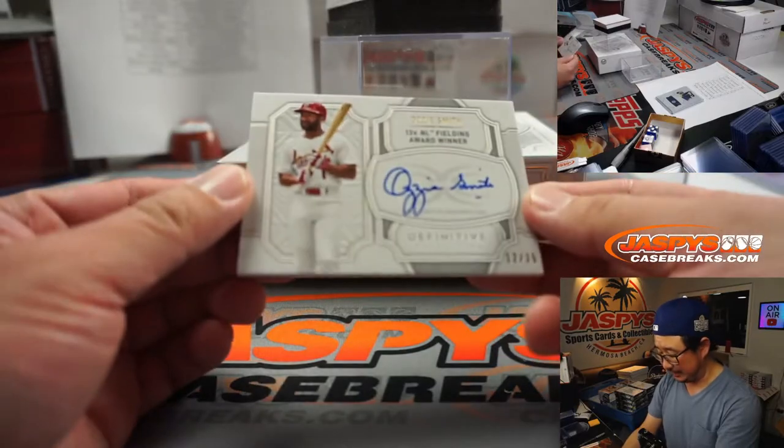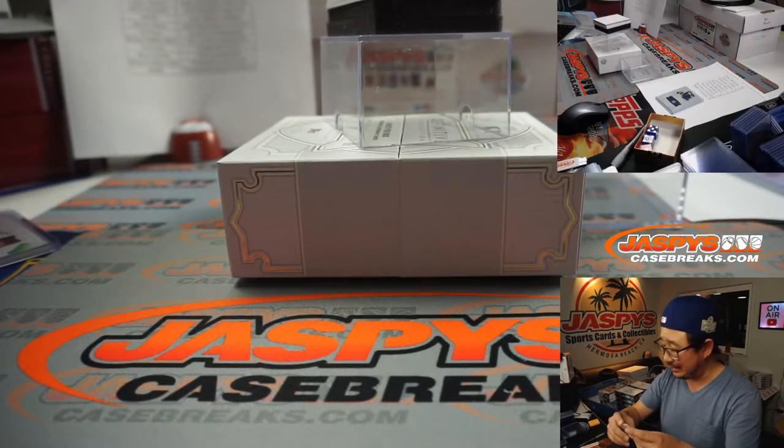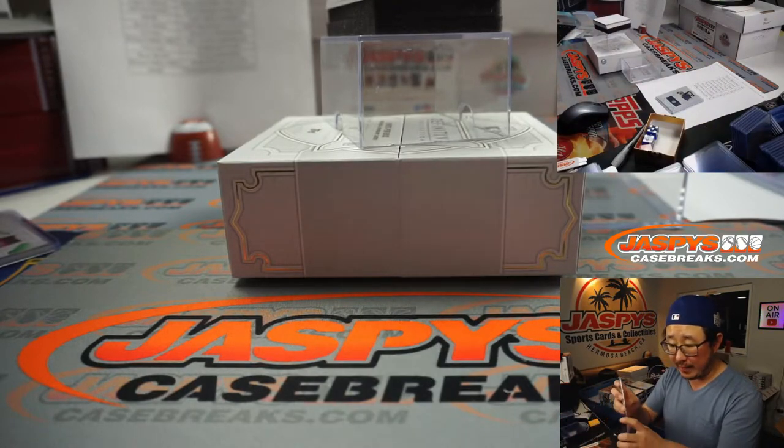We've got our first autograph. 13-time NL Fielding Award winner Ozzie Smith, 12 out of 35 for the Cardinals. That's going to go to Richard Miller.